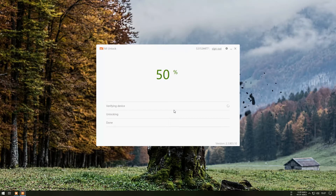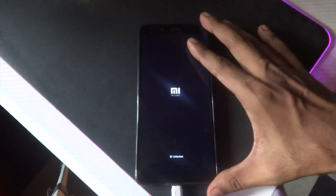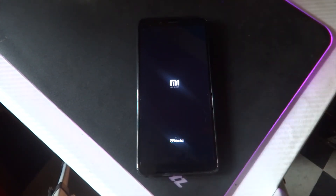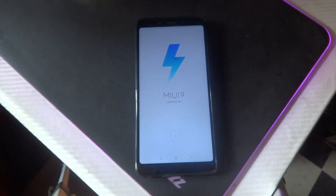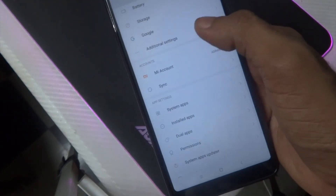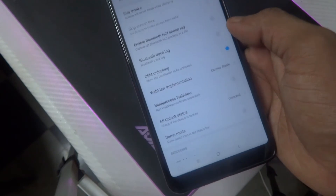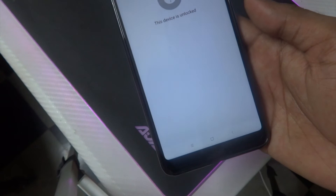And that's all — you have successfully unlocked your Redmi Note 5 Pro. Now boot the phone. Note that the first boot might take some time. Now let's go to Settings and Developer Options, and as you can see the phone status is unlocked now.